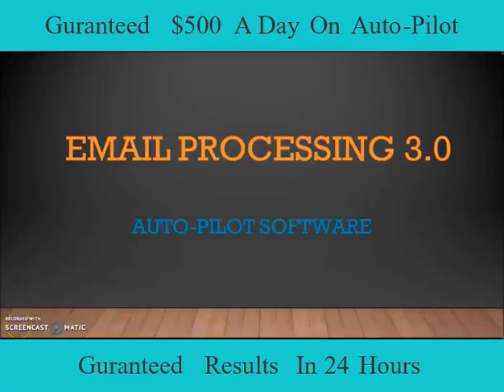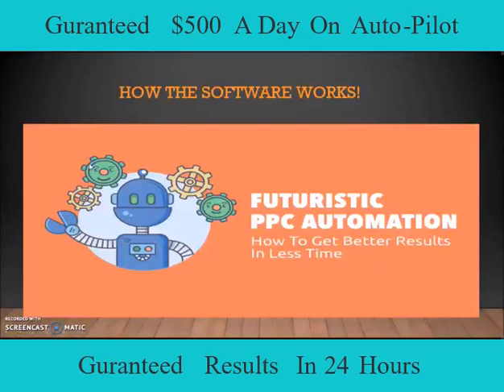Hey everyone, this is the Prodigy and I'm coming to you with another video today, explaining the Email Processing 3.0 Autopilot software and exactly what kind of traffic it's going to be driving. Once you join my advanced level — this is Email Processing 3.0 Team Autopilot — the software uses futuristic pay-per-click automation to get you better results. What it's actually going to be doing is driving you the type of traffic that you'd normally pay for from Google, Yahoo, and Bing.